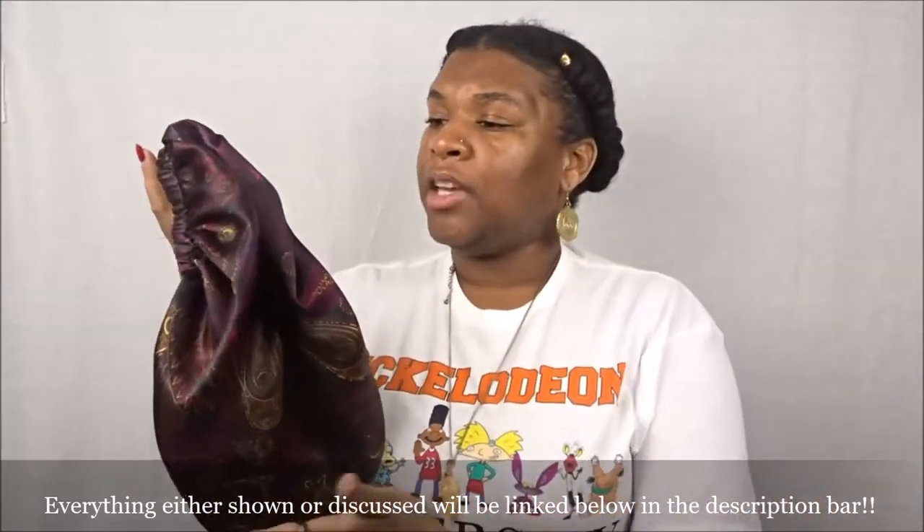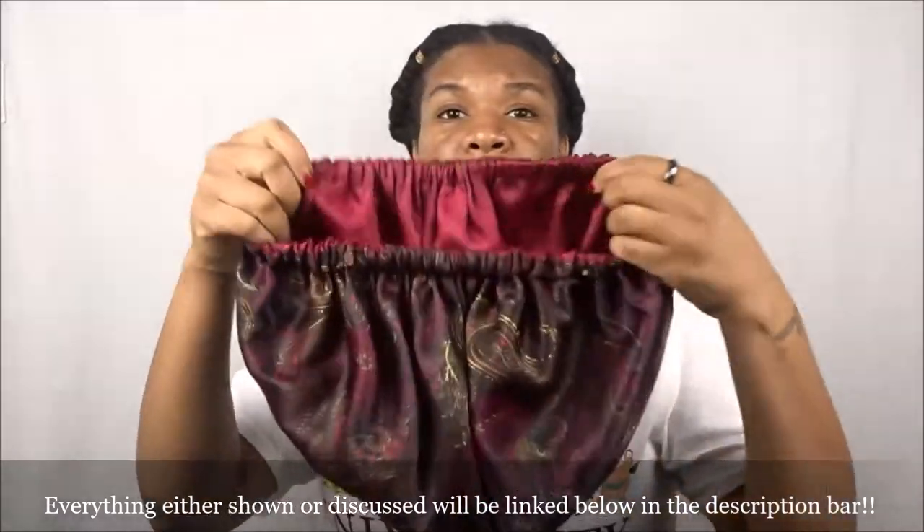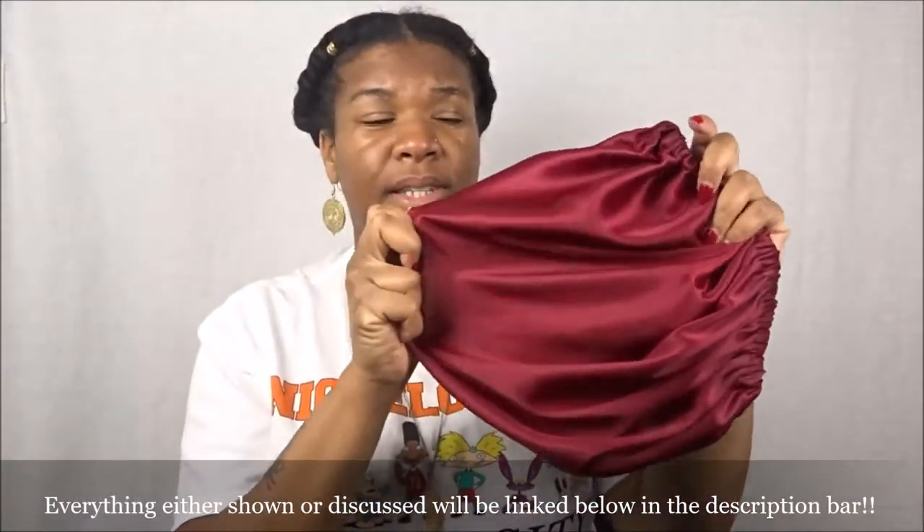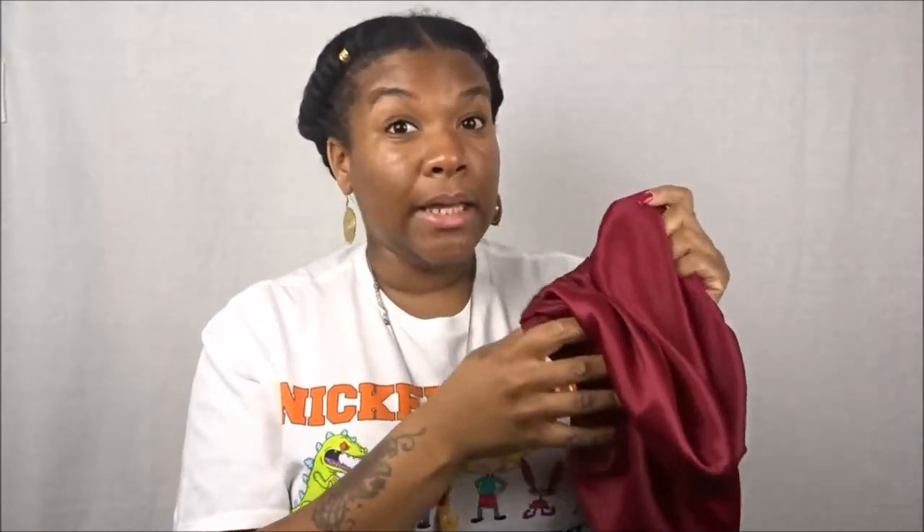I love this bonnet because it is reversible — you can wear either the printed side or the solid side. I've been using it for almost a year now. I even keep it on while I'm in the shower to keep my hair protected from extra moisture that could cause frizzing, and it also protects my hair at night so I don't have any snagging or pulling from my pillowcase.